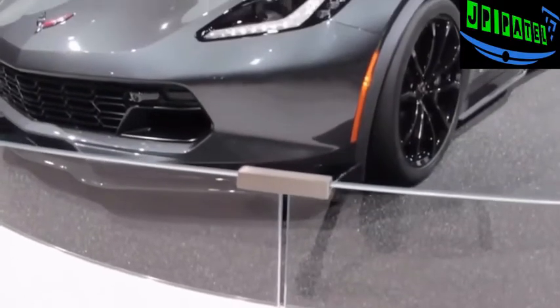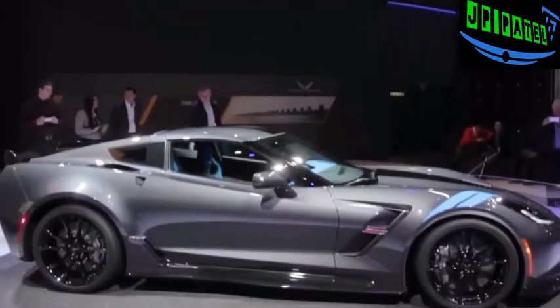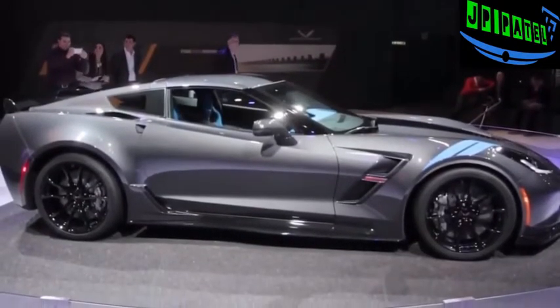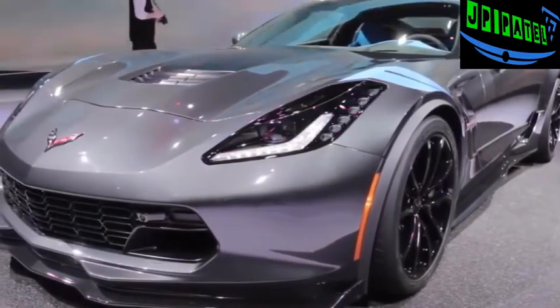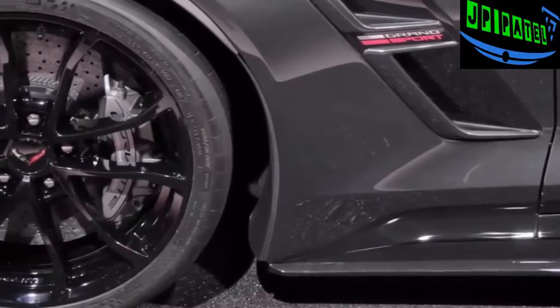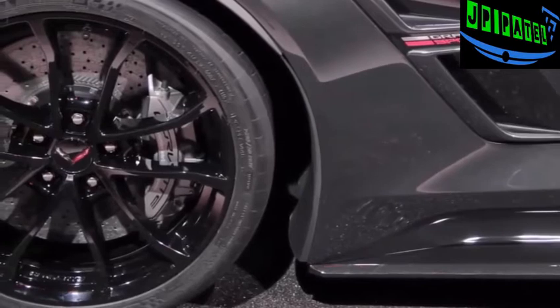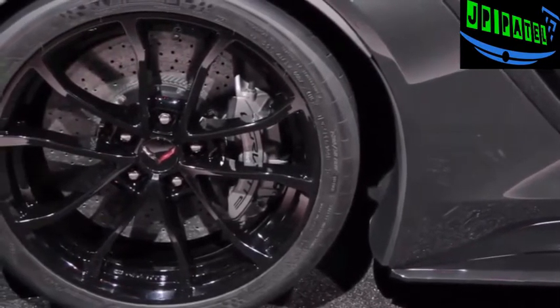The Grand Sport Z06 combines most of that car's performance goodies and capability but without the supercharged engine. Instead it makes do with the standard 6.2-liter V8 with only 460 horsepower, mated to either an 8-speed automatic or an exceptionally smooth 7-speed manual. Other toys include the Z06's magnetic ride control system, as well as revised stabilizer bars, unique springs, an electronic limited slip differential, and plus-size Brembo brakes.